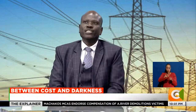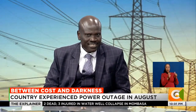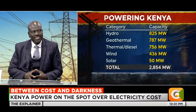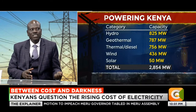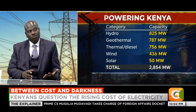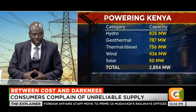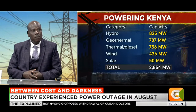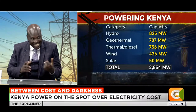Coming back to protecting the customer - the perception that we dispatch thermals while there is excess cheap power elsewhere is not accurate. We always exhaust the cheap sources first - but we still need more and that's why we bring in thermals. That's why this evening there are parts of the country we are load-shedding, like Kisii - because generation is inadequate, we are not getting adequate wind.